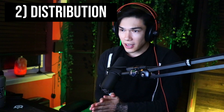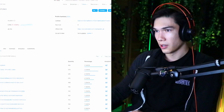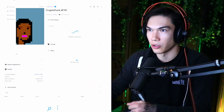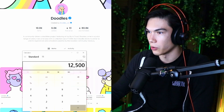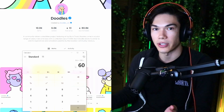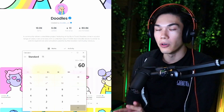Number two: distribution. This tells us how distributed the assets are over the holders. The less people that own multiple equals less sellers, which equals less sell pressure. To get the distribution percentage: pull up an NFT collection — here, Doodles. We can see there are 10,000 Doodles and 6,000 owners. Divide the owners by the total supply, multiply by 100, and you get 60%. The larger this percentage, the easier it is for the price to move upwards.